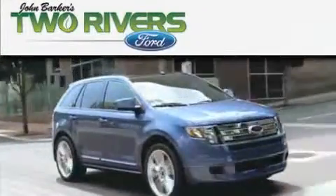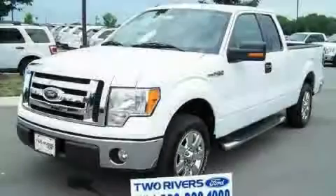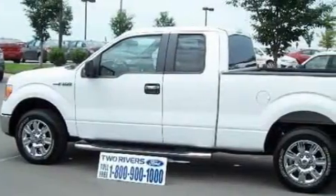Another fine vehicle offered by Two Rivers Ford. This is a 2009 Ford F-150. Whether hauling, commuting, or towing, this truck is the right one for you.